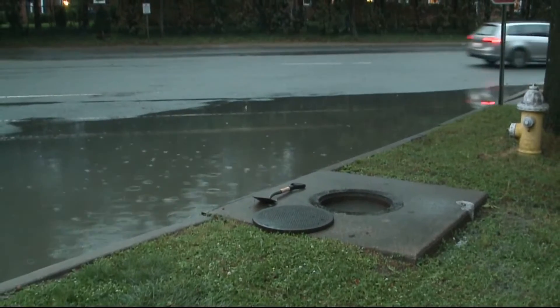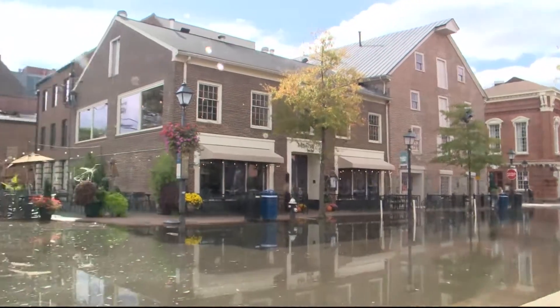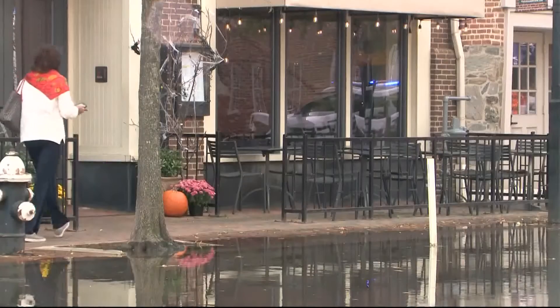Justin Carl, a project manager for Alexandria Renew — the wastewater utility — says the problem isn't unique to Alexandria. More than 800 towns and cities across the U.S. have a combined rainwater and sewage system. The impact is different for each. In Alexandria, on average, about 140 million gallons of combined sewage overflow to our waterways here in Alexandria.